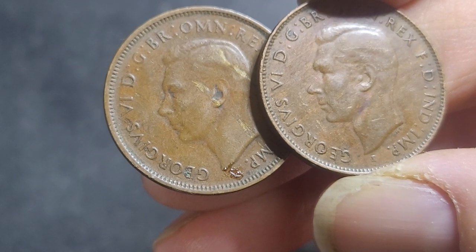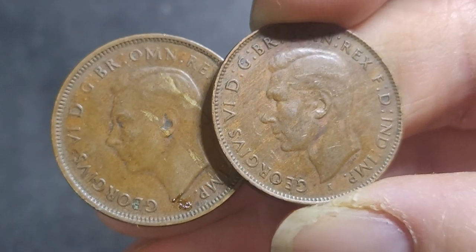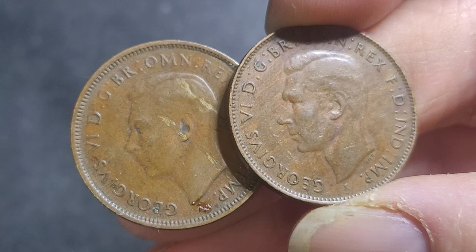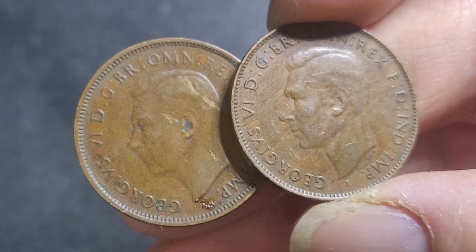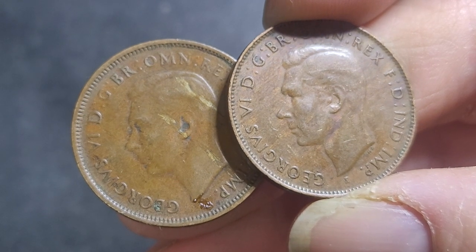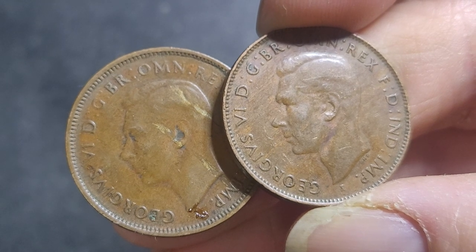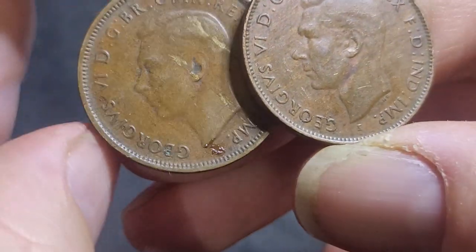The mintage is lower than the 1939, but the 1939 seems to be more expensive, which is a bit strange. Going all the way up to Gem Uncirculated, for a Melbourne Mint you'll be paying probably about $800 to $900, and for the Indian about $450.